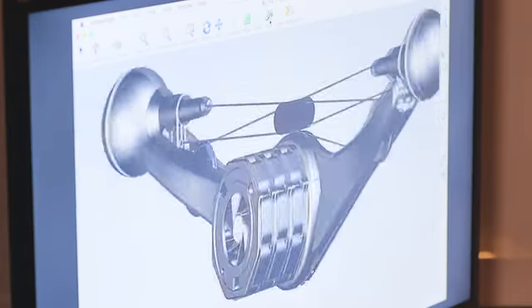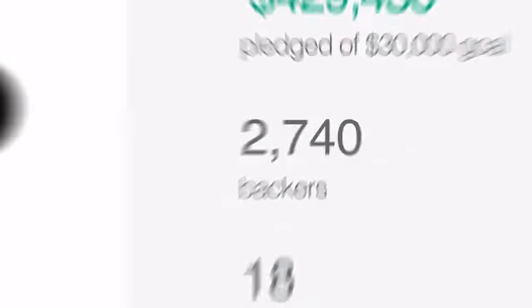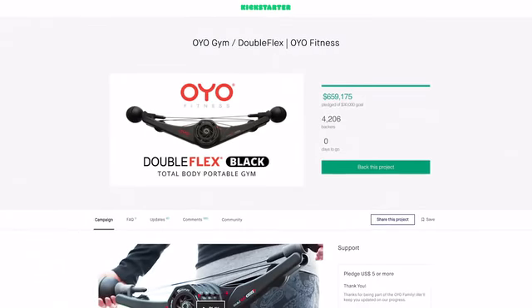The OYO team turned to Kickstarter to help us bring this to market. And in just 45 days, you propelled the OYO Gym to the second highest funded fitness product in Kickstarter history. We all just got done with our group class, only needing our OYO Gym. We had a really good time — we're hot, we're sweaty, but we had a lot of fun.